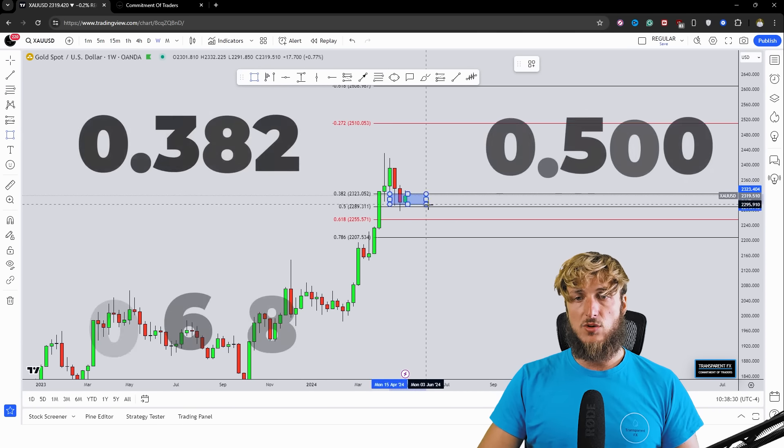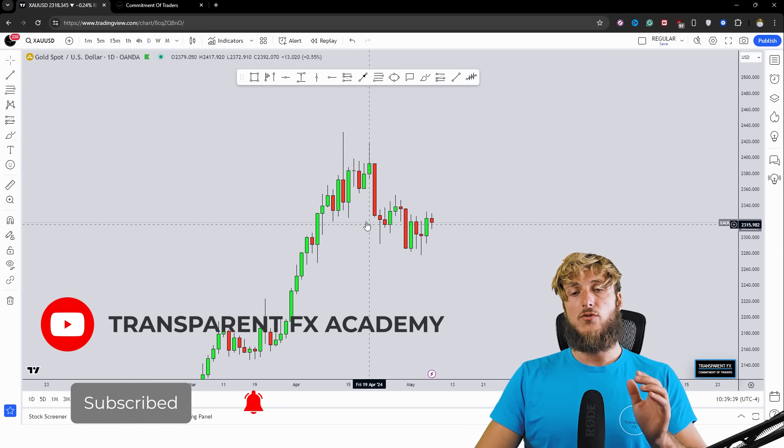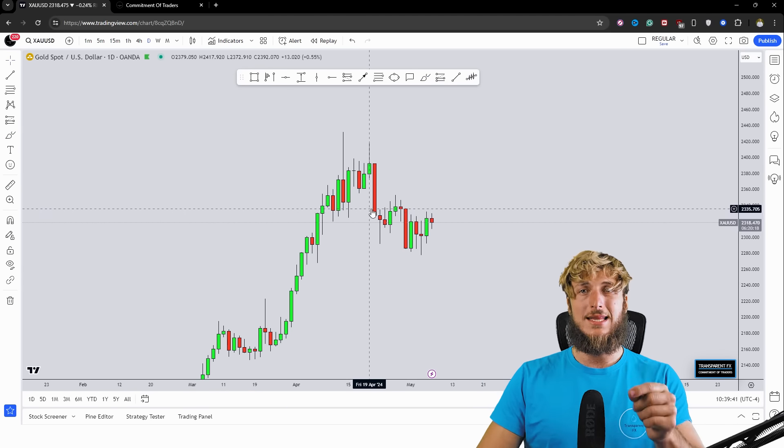So the monthly and weekly time frames are both indicating a potential push higher. Dropping down to the daily time frame — I have spoken about gold quite a few times in the past. I spoke about it after this M pattern, explaining the reasons we could expect first a move to the upside, and then again the reasons we could expect a push lower with the creation of a new lower low — which is exactly what the market did. I will link both previous analyses in the description so you can check them out. But for now, let's go and see what we have with the Commitment of Traders — what hedge funds and the big players are doing.